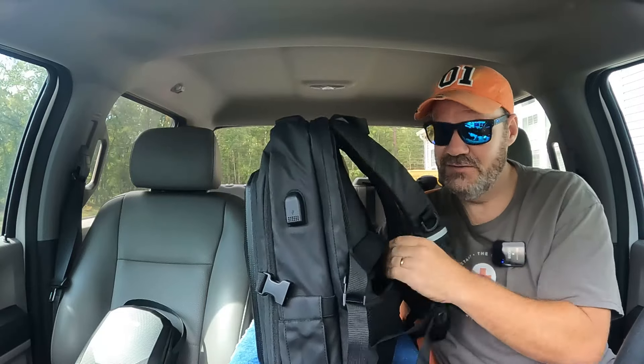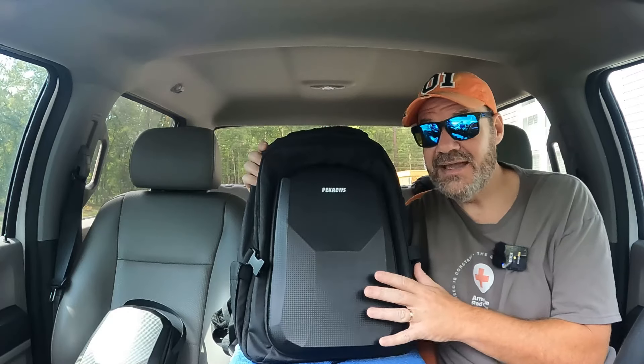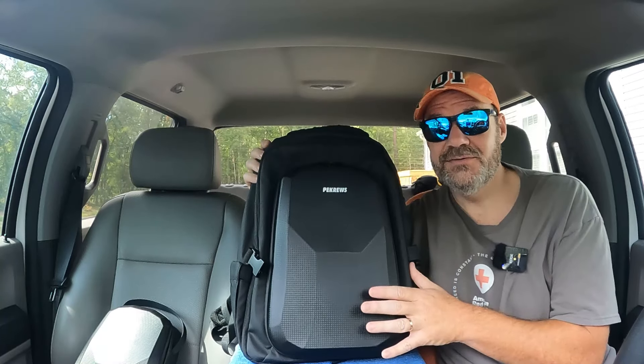There are so many little storage areas and nooks in this bag I can't even go over them all. I've only been using it for a couple of weeks, but I'm really impressed with the durability and function of this bag. My only true concern is whether the stitching will hold up as long as it's supposed to.